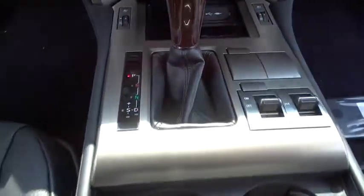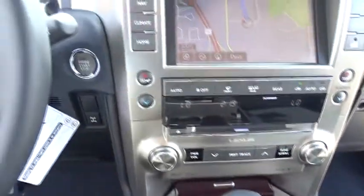AM-FM stereo radio. If you like it online, you'll love it in your driveway. Take it for a spin today!